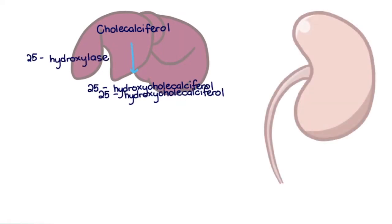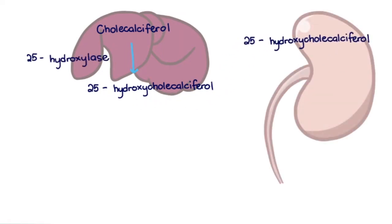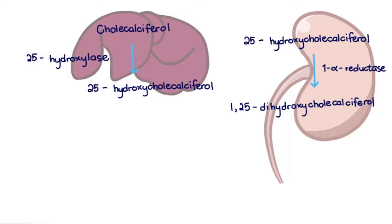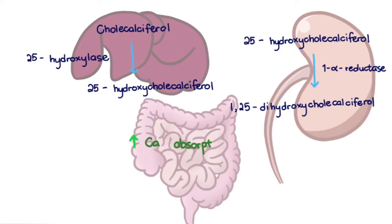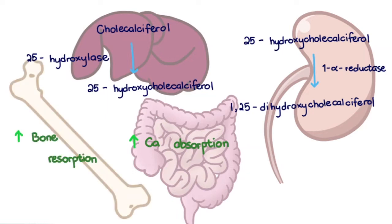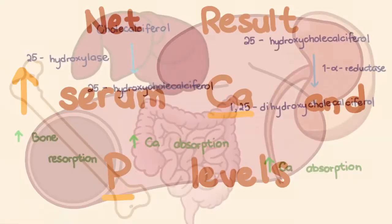Cholecalciferol is converted into 25-hydroxycholecalciferol in the liver by 25-hydroxylase. 25-hydroxycholecalciferol is then converted into the active metabolite 1,25-dihydroxycholecalciferol, or calcitriol, by 1-alpha-reductase in the kidneys. The effects of calcitriol are: 1) increased calcium absorption in the GI tract; 2) increased bone resorption; and 3) increased calcium reabsorption in the kidneys. The net result is increased serum calcium and also serum phosphorus levels.